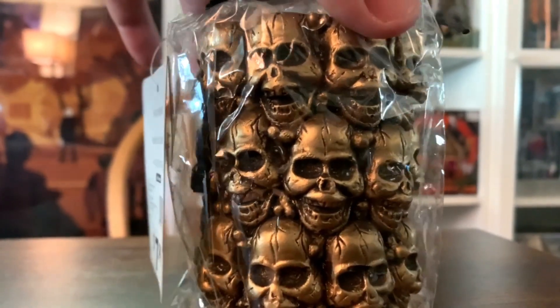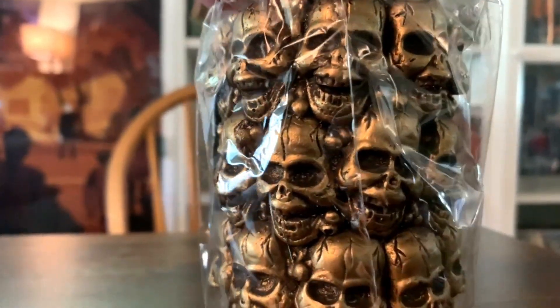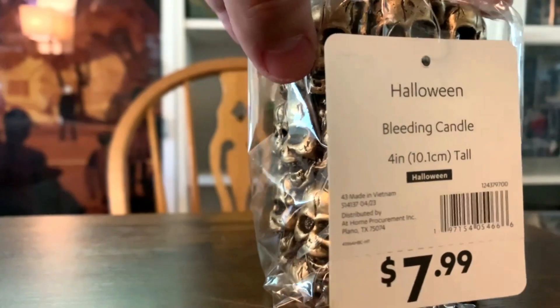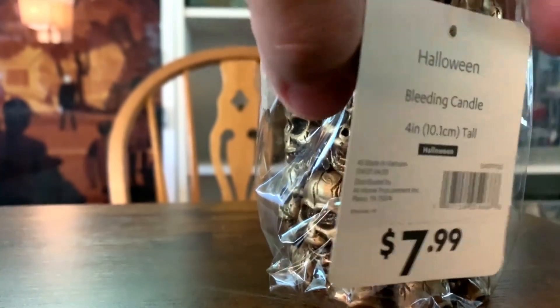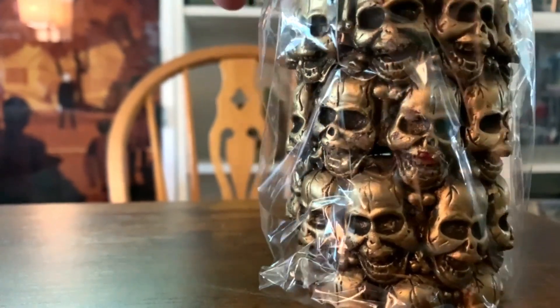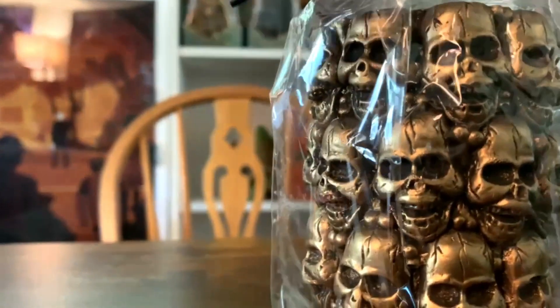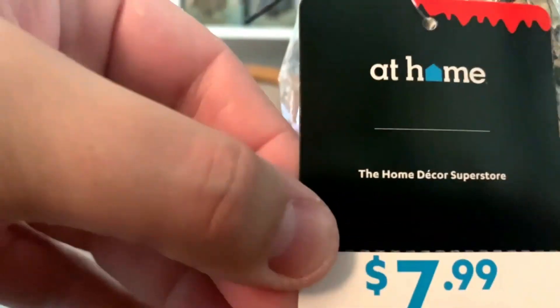$20 is a little bit pricey in my opinion for just something like this. But being the Halloween fanatic that I am, pumpkins and jack-o'-lanterns and all that stuff I love having in the house, especially around Halloween time. So for me, this is worth $20. That's item number one. Item number two is simply a pillar candle decorated with a wall of skulls. Also purchased at the At Home store - price tag of $7.99, a four-inch candle with a repeat image all the way around. It's a bleeding candle according to the label.